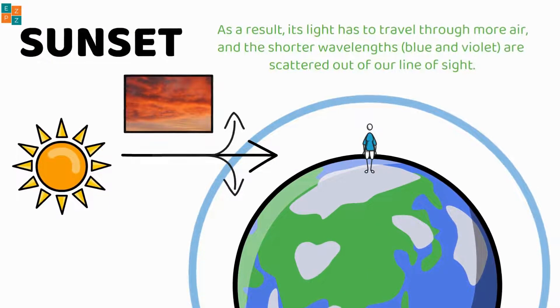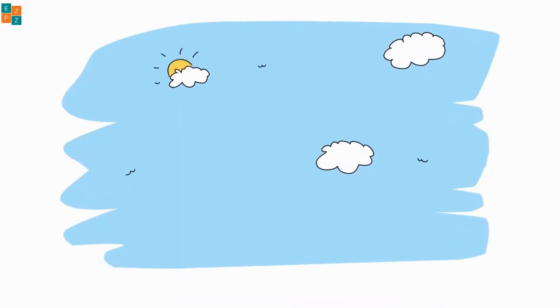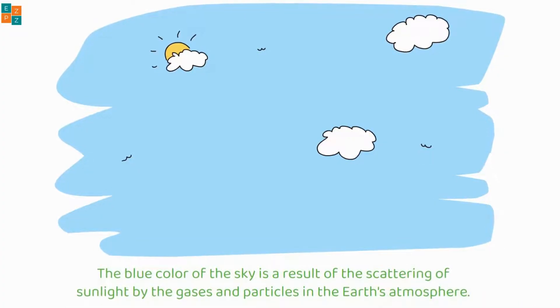This leaves the longer wavelengths, particularly red and orange, to dominate the colors we see. So in a nutshell, the blue color of the sky is a result of the scattering of sunlight by the gases and particles in the earth's atmosphere.